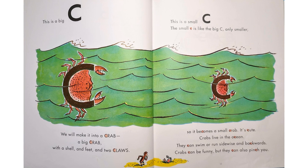"This is a big C. We will make it into a crab — a big crab, with a shell and feet and two claws. This is a small C. The small C is like the big C, only smaller. So it becomes a small crab. It's cute." Crabs live in the ocean. They can swim or run sideways and backwards. Crabs can be funny, but they can also pinch you.